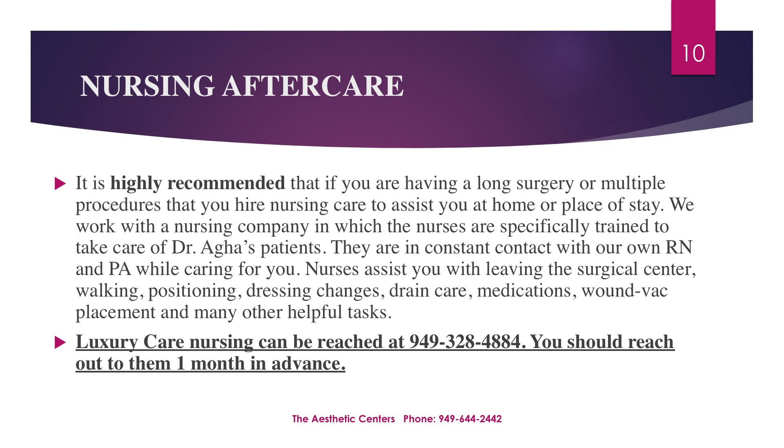It is highly recommended that if you're having a long surgery or multiple procedures, you hire nursing care to assist you at home or place of stay. We work with a nursing company in which the nurses are specifically trained to care for Dr. Agha's patients. They are in constant contact with our own RN and PA while caring for you. Nurses assist you with leaving the surgical center, walking, positioning, dressing changes, drain care, medications, wound vac placement, and many other helpful tasks. Please contact them at least one month from your surgery date to ensure you can be accommodated.